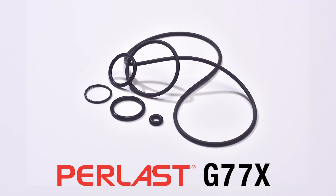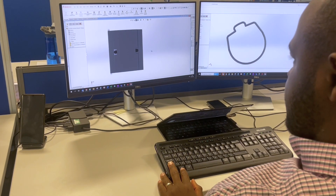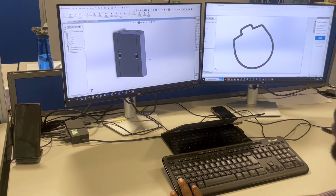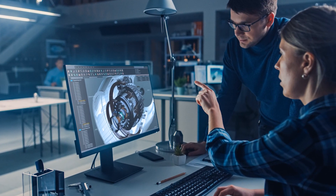G77X brings high-temperature capability with low-compression set properties, making it a fantastic choice for mechanical seals and aerospace engine applications.